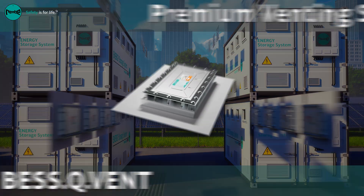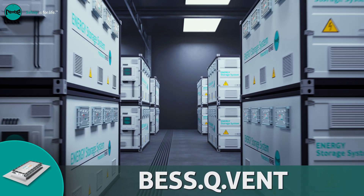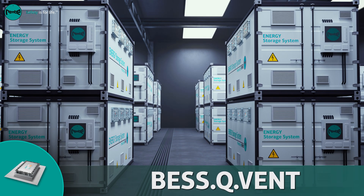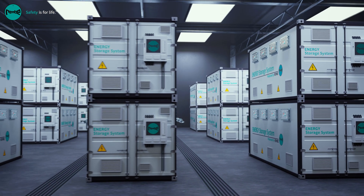Rembi presents the BESS Premium Venting Series with BESS Q Vent. This advanced flameless technology eliminates external flames while minimizing pressure and temperature effects, making indoor installations safer than ever before.